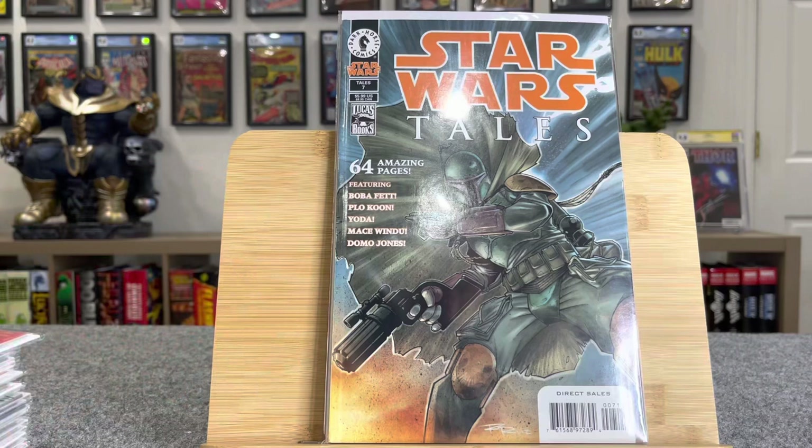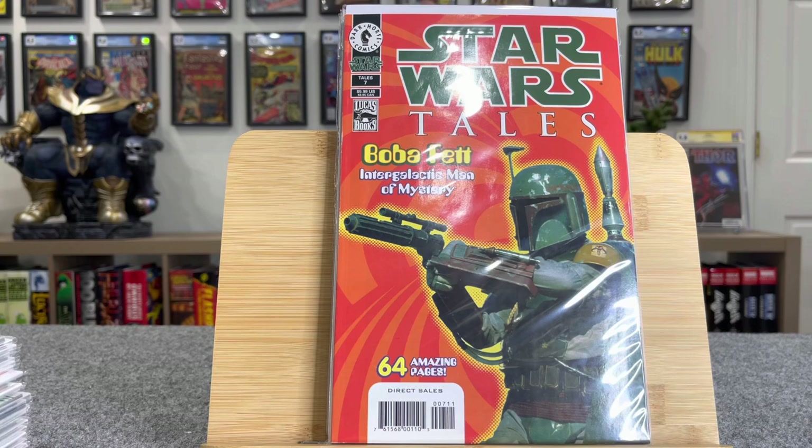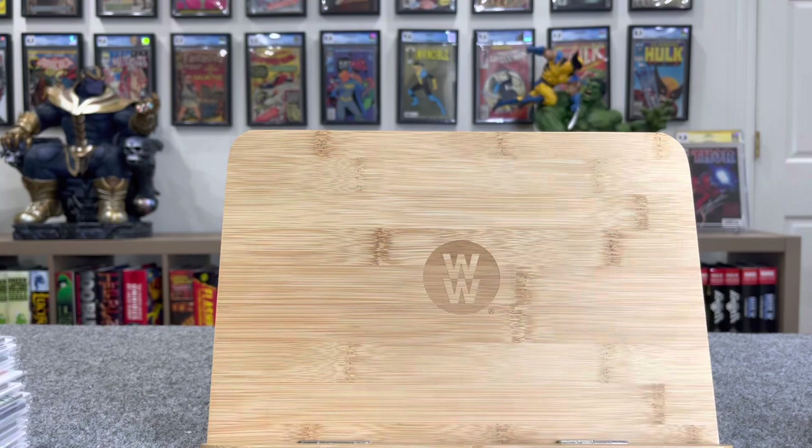This is Star Wars Tales number seven. This is first Aelin Vel — Boba's daughter — and it's also the first appearance of his baby mama. This book is worth $80, and then the cover variant or photo variant, which many of these books have, is worth $55. There's a lot of speculation around Boba's family because obviously we're probably going to get some of that with the shows.